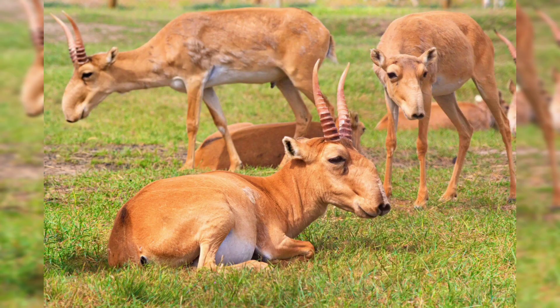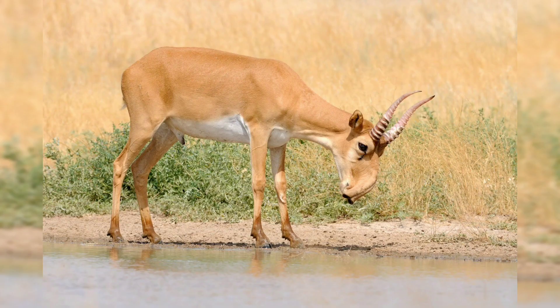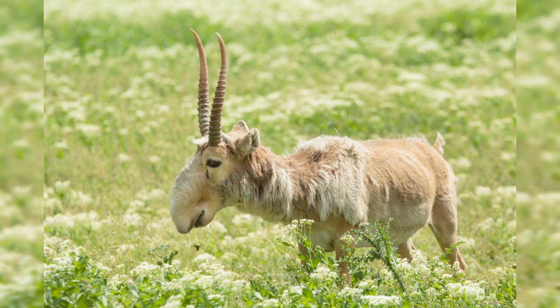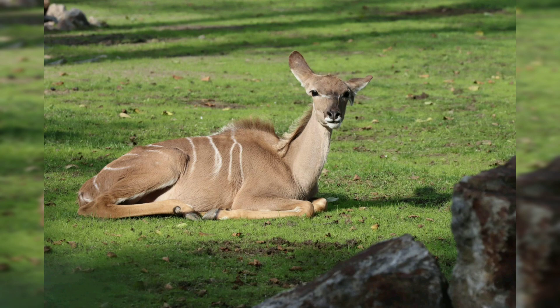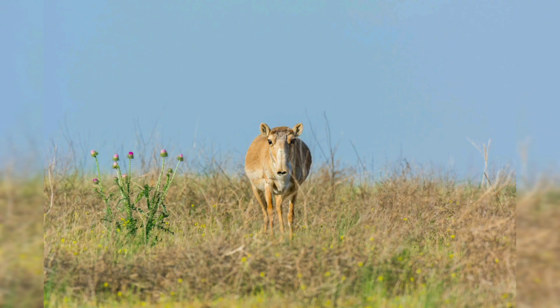Taxonomy and distribution: the saiga antelope belongs to the family Bovidae and is classified into two subspecies — Saiga tatarica tatarica, which inhabits the steppes of Kazakhstan, Russia, and Mongolia, and Saiga tatarica mongolica, found in western Mongolia and China. Historically, the saiga antelope had a much wider range extending from eastern Europe to Mongolia. However, due to habitat loss and hunting, its range has significantly contracted and is now primarily restricted to a few isolated populations in central Asia.